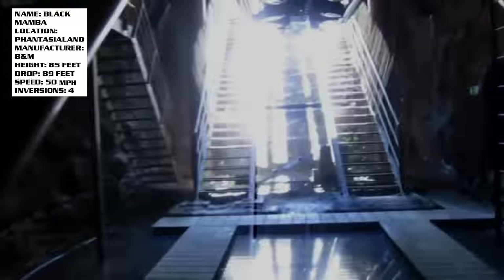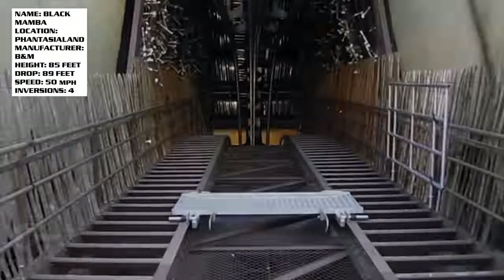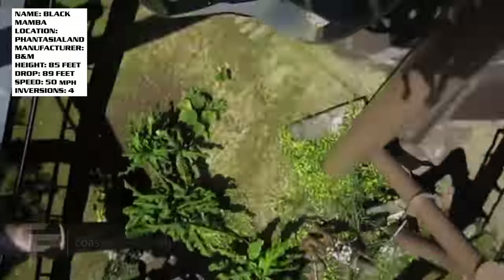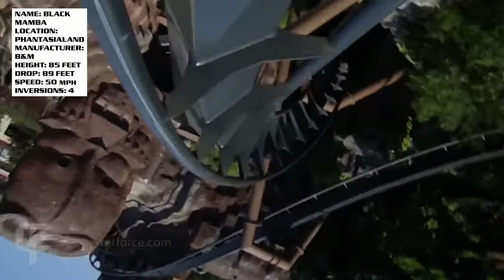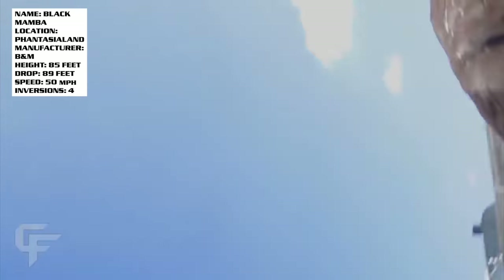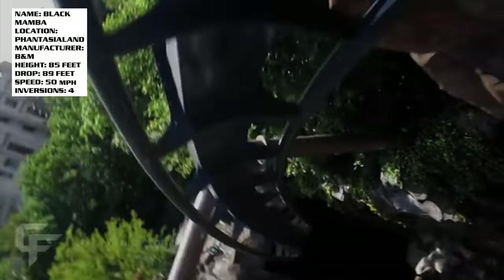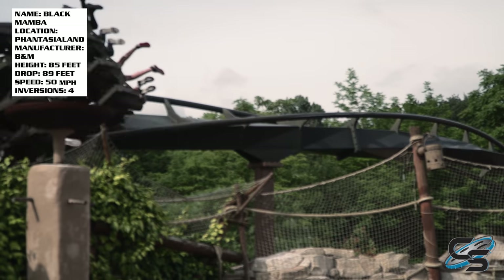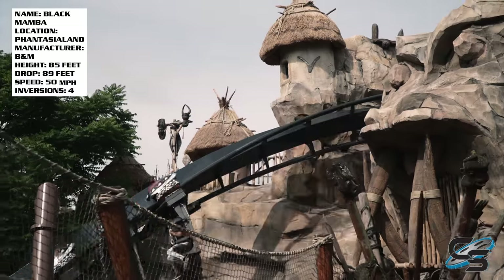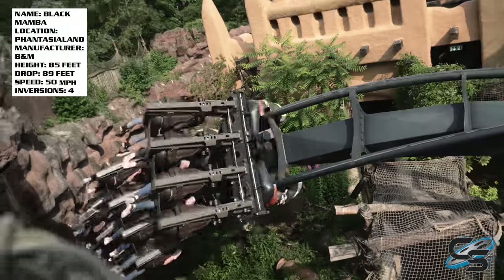Let's get in depth with this layout. After dropping out of that building low to the ground, you hit the vertical loop, then a zero-G roll that very much hugs the hillside — it is not high off the ground at all, it is crazy. Next up is that Junior Immelmann that goes around some of the rock work, and then you plunge into a trench. The inversions on Black Mamba are some of the only parts that actually pop up above ground. If it's not an inversion, there's a very good chance it is below ground level — and that's what makes this ride so cool.